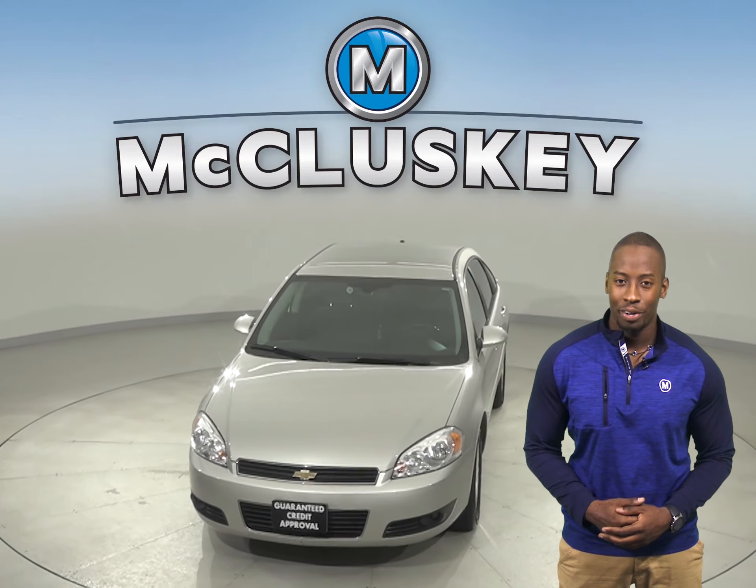Passengers and drivers will be able to stay comfortable. Come on down today and see everything that this vehicle has to offer with our free 48-hour test drive. It's passed our 172-point inspection and is more than ready to hit the road.